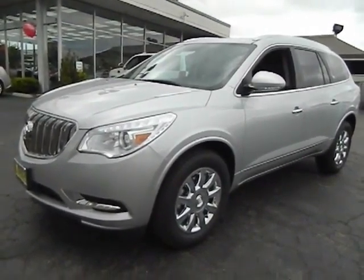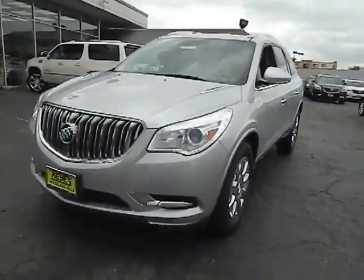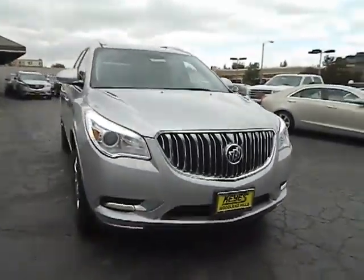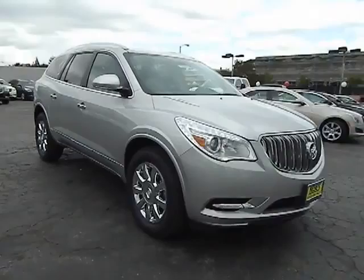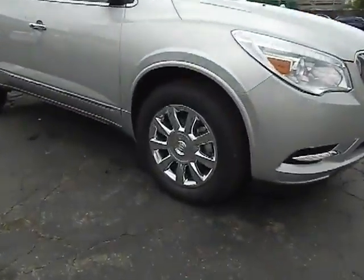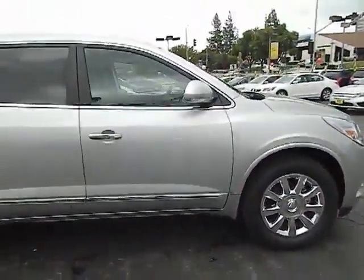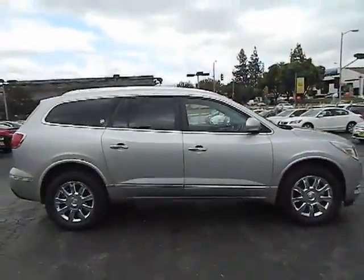The 2013 Enclave. The Enclave offers three rows of seats, standard, with seating for up to eight passengers. Not only is it roomy and stylish, but Buick really did its homework on this vehicle. They did not cut any corners and it is priced below $50,000. This vehicle has less than 100 miles.